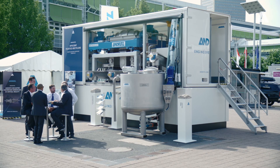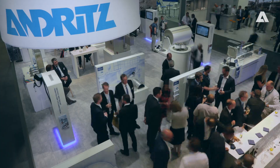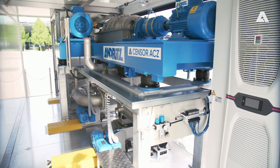Ladies and gentlemen, welcome to a world of solutions in industrial separation. We are at the beautiful Akema fair where we have our very nice stand. It's the biggest chemical fair in the industry, very busy, and we are showing our latest innovations.